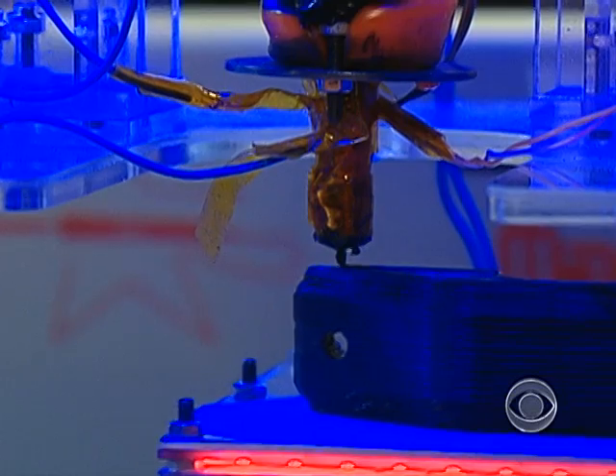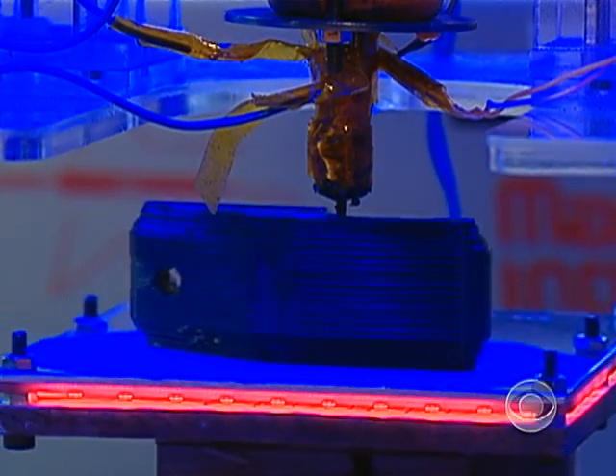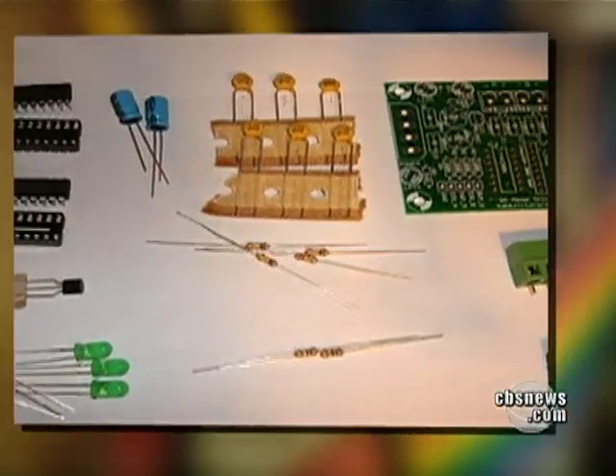MakerBot's price is one of the things that sets it apart from other 3D printers. Most of them cost tens of thousands of dollars. But you can get a MakerBot for less than a thousand because it comes in a kit that you put together yourself. I really believe we'll all have one of these in our home at some point.